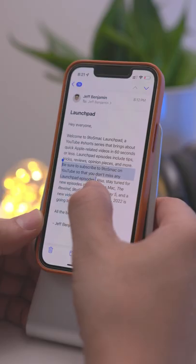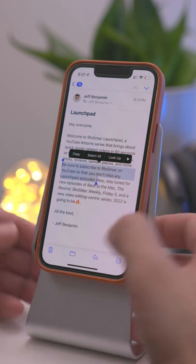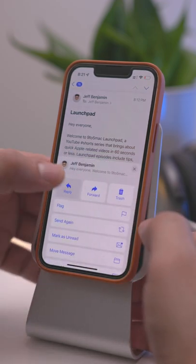All you do is highlight the portion that you want to reply to and then press the reply button, like this.